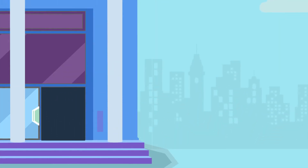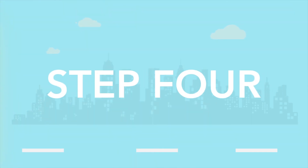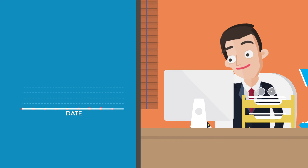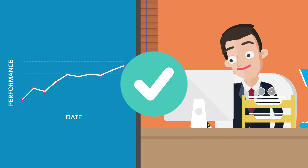Now that your new processes are in place, it's time for step 4. This is where we train you on how to run internal audits. These audits will help you track and measure performance and prove the adoption of your management system — a vital step in helping you achieve certification.